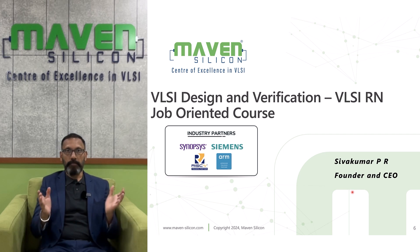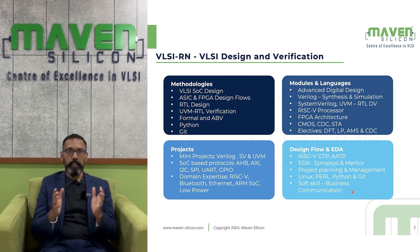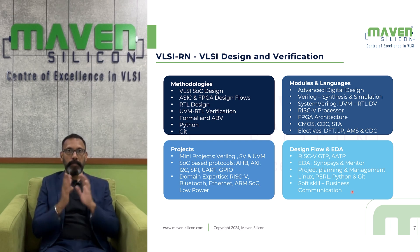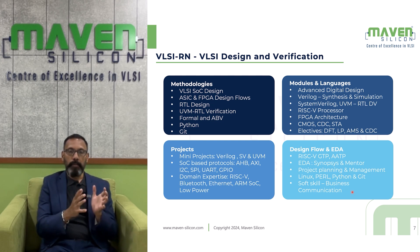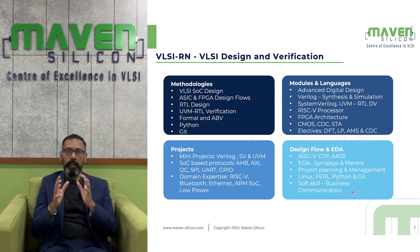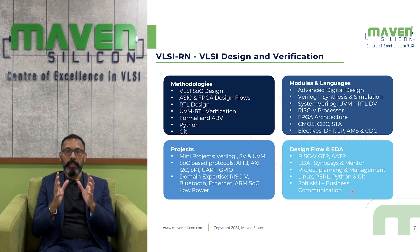In the VLSI Design and Verification course, you will learn various methodologies like VLSI SOC design, ASIC and FPGA design flows, RTL design, UVM (Universal Verification Methodology) for ASIC verification, formal verification, and assertion-based verification. You will also learn Python and Git. You will be introduced to digital design using a RISC-V processor as a case study — learning how to deal with design, architecture, and micro-architecture.